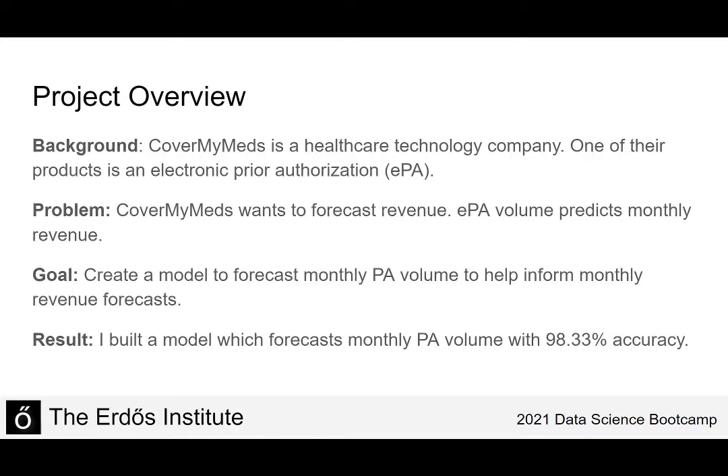For some background, CoverMyMeds is a healthcare technology company and one of their products is an electronic prior authorization. A prior authorization is a form that a patient can fill out if their insurance company refuses to cover a particular medication and the customer wants to refute that rejection. CoverMyMeds wants to forecast their revenue and with EPAs being one of their products, they found that EPA volume predicts monthly revenue.